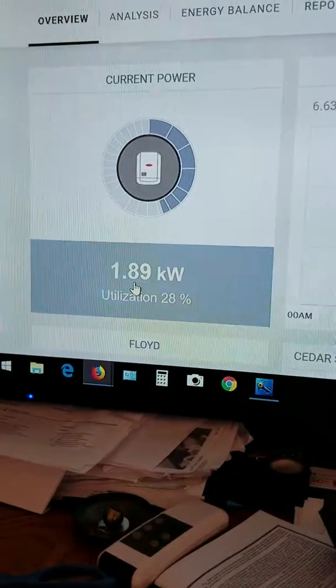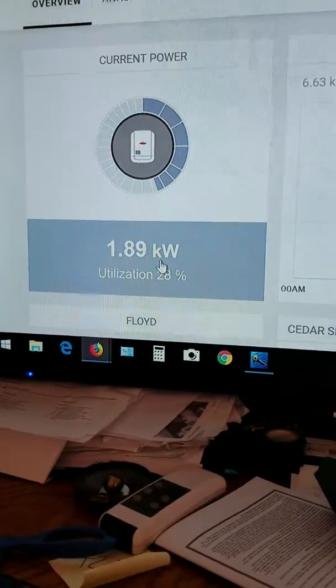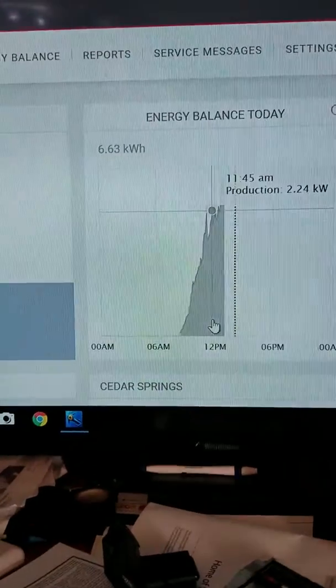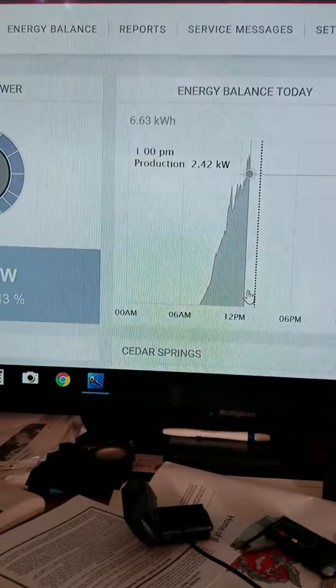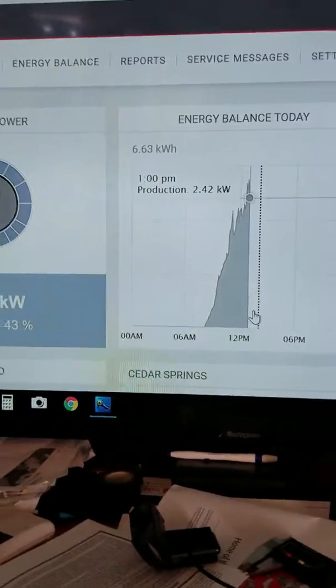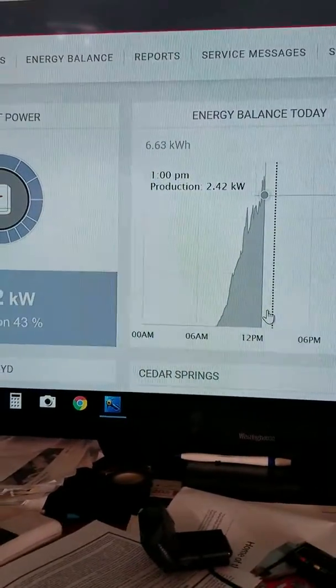Right now we're making 1.89 kilowatts, which is 1,890 watts. So far today we made 6.63 kilowatts. Any questions, just leave a comment and I'll answer it. If you like what I'm doing, subscribe. Hope this helps people in Michigan or cold climates — thank you.